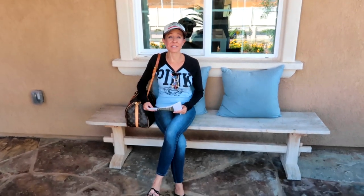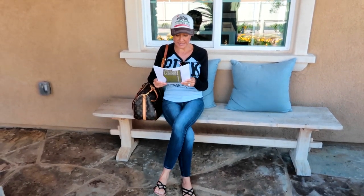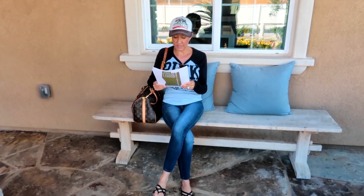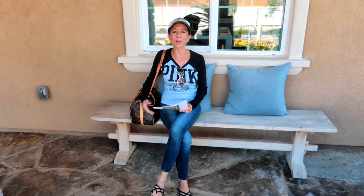Alright everybody, I hope you enjoyed our video! If you're interested in coming to see these houses, they are located at 26863 Mountain Gate Street in Menifee, California. These are beautiful D.R. Horton homes — we love D.R. Horton homes. Don't forget to smash the thumbs up button and don't forget to subscribe. Bye!